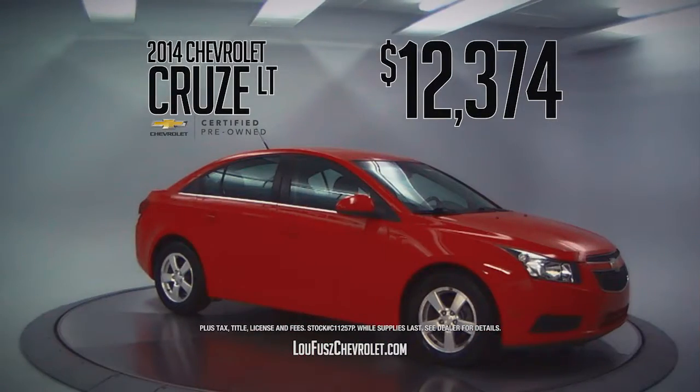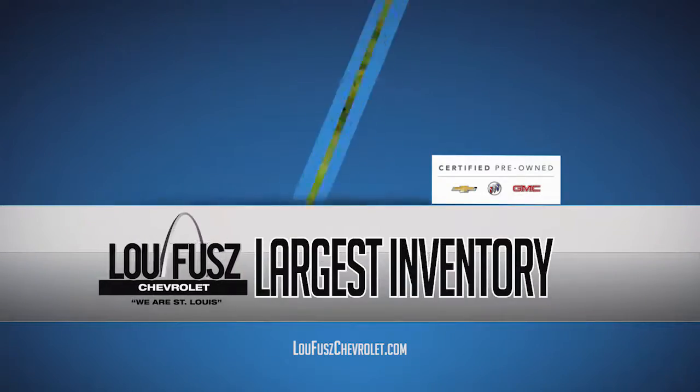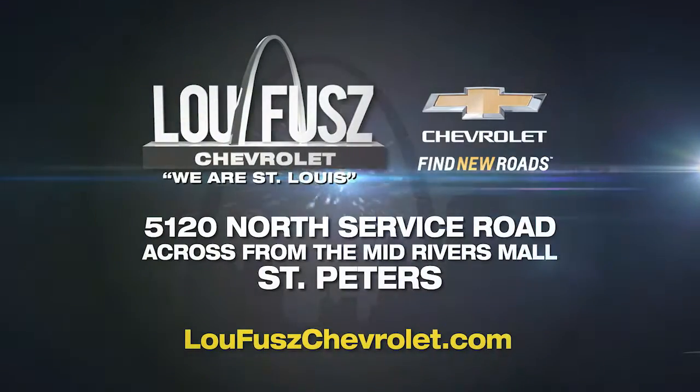Drive away in a Cruze at $12,374, Malibu at $13,947, or Traverse at $19,415. Shop one of the largest inventories of GM-certified vehicles and pay thousands less than new car prices at Lou Fuse Chevrolet, your St. Louis dealer.